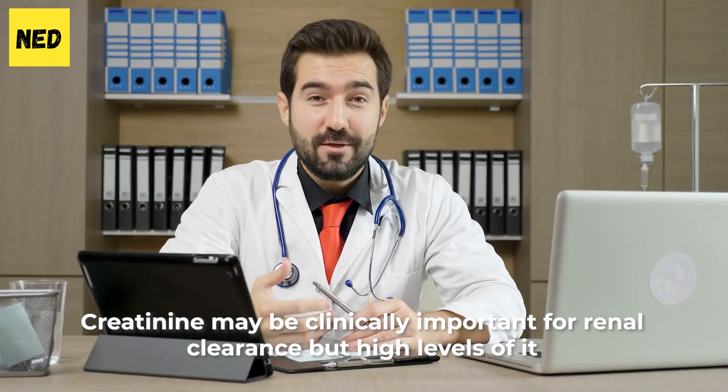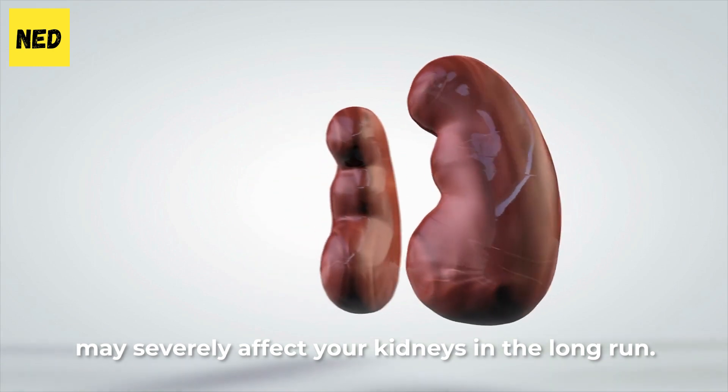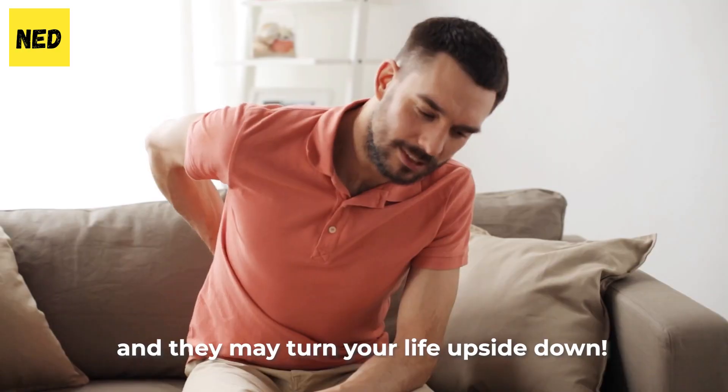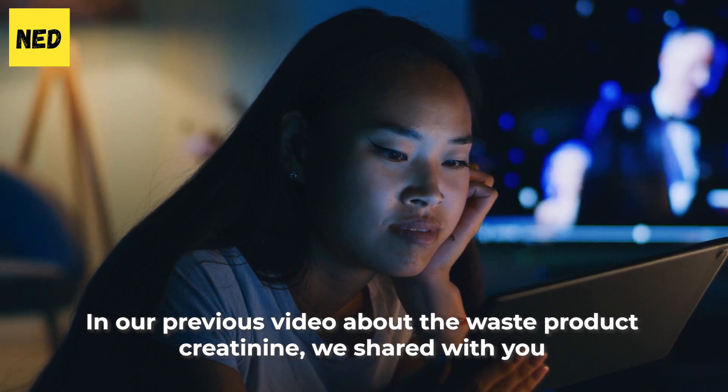Creatinine may be clinically important for renal clearance, but high levels of it may severely affect your kidneys in the long run. Certain diseases may develop due to the toxicity caused by impaired kidneys, and they may turn your life upside down. In our previous video about the waste product creatinine, we shared with you 8 ways on how you can lower creatinine levels naturally.